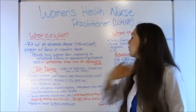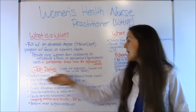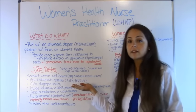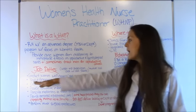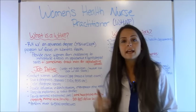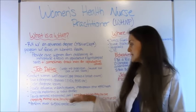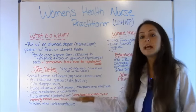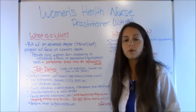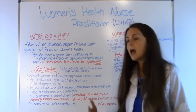Their job duties include working with women and conducting well exams such as pap smears and breast exams. They treat and diagnose diseases such as STDs and polycystic ovarian syndrome. They order diagnostic testing, provide education in family planning, menopause, and other reproductive health, prescribe medications to treat illnesses, and provide prenatal and postnatal care. Some facilities will have the women's health nurse practitioner see the pregnant mother up to 30 weeks, and generally after 30 weeks the OB doctor takes over.